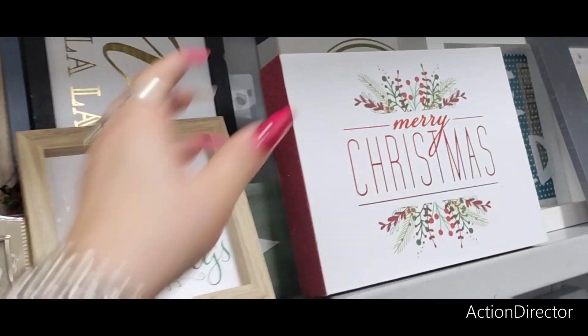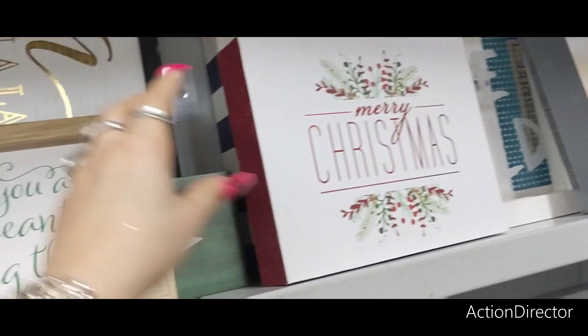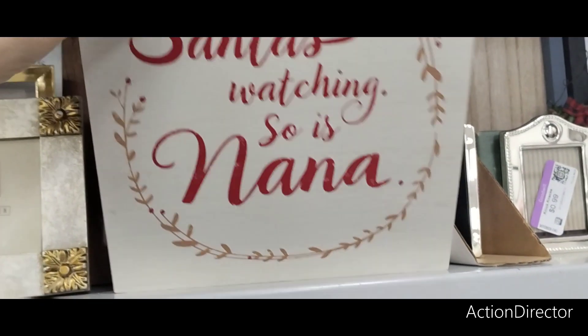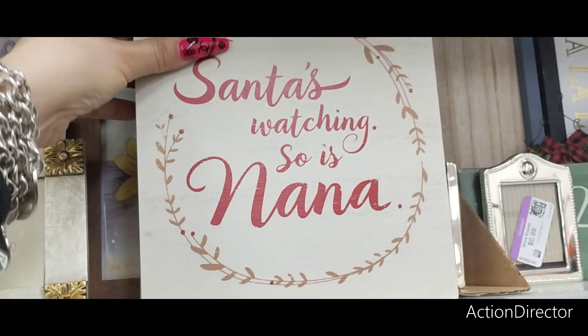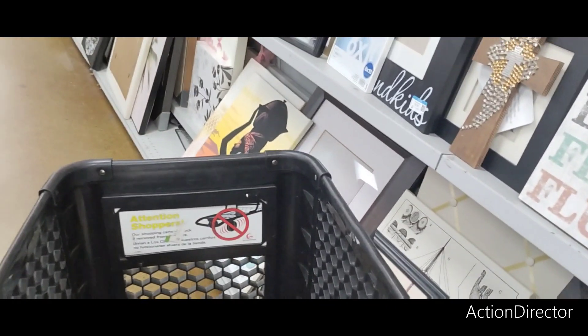Merry Christmas. There is not a price. 'You Are Meant for Big Things' — this is from Dollar Tree. $1.99. Dollar Tree is next door to this place. $3.99 — Hallmark. It was $16.99. 'Santa is watching — so is Nana.' That's cute.